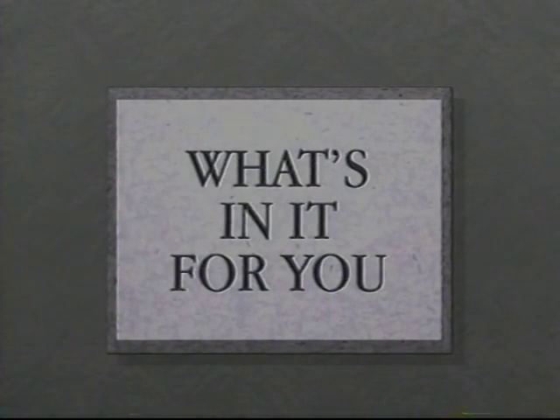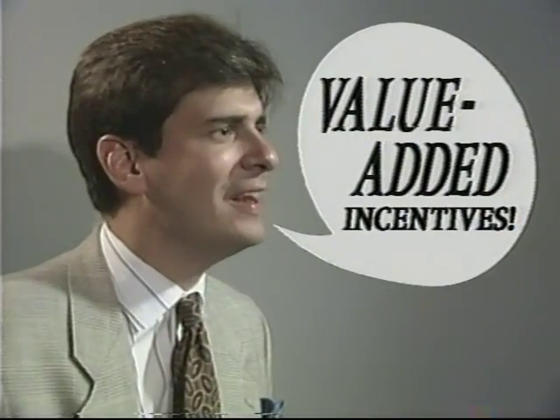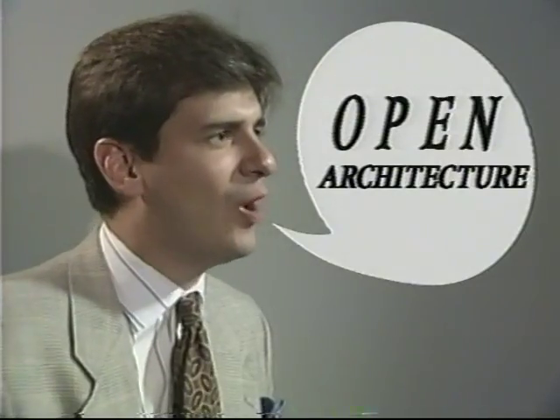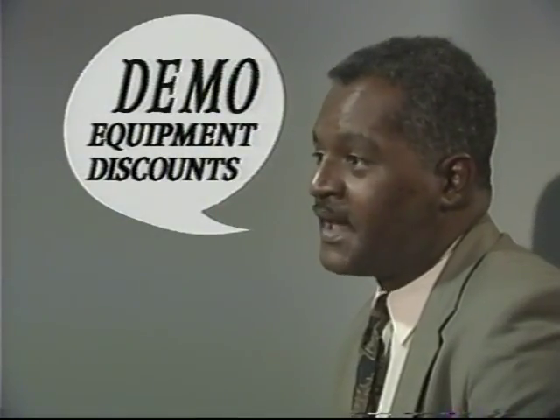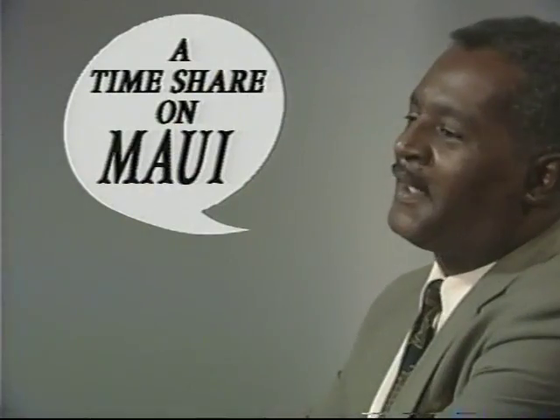At Panasonic, no effort is being spared to create a dynamic new dealer program for PostBox. Okay, we're PostBox dealers — what do we want? Great margins, value-added incentives, staff training, open architecture, demo equipment discounts, online tech support, national ads, S&I allowances. Yeah, and a timeshare on Maui. Okay, everything. Absolutely.